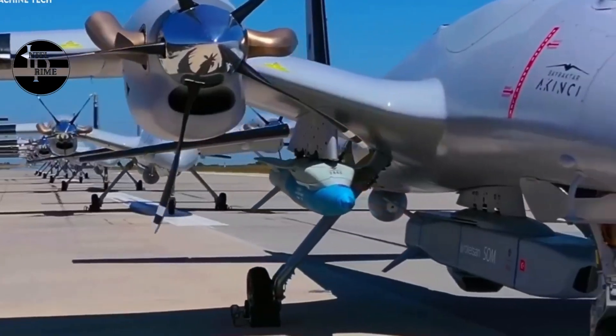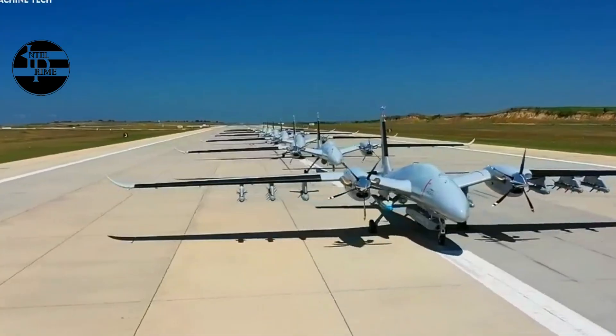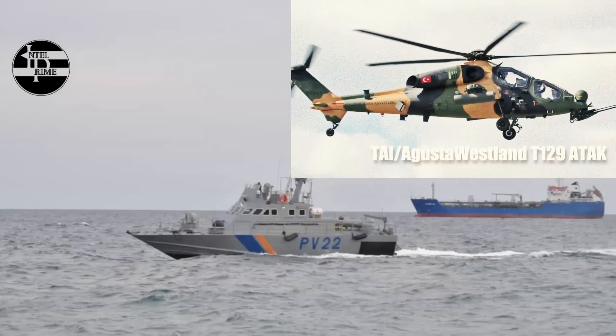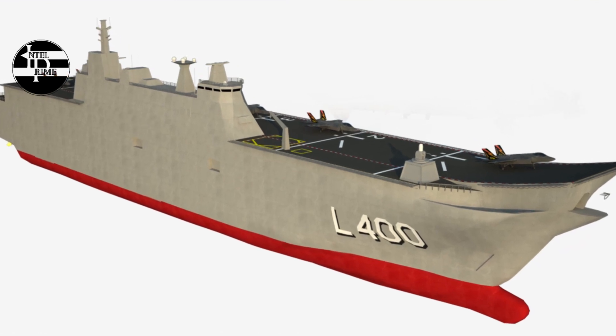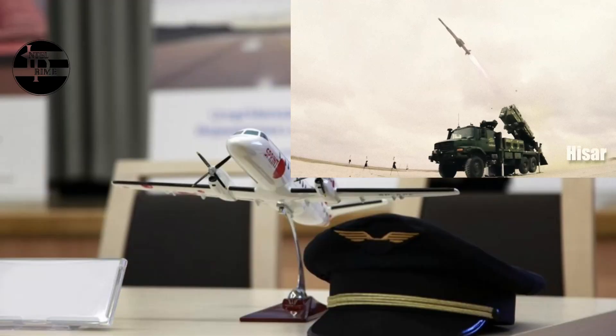Third, it allows the Navy to operate drones in more challenging environments, such as high seas and rough weather. The Akıncı drone is a powerful and versatile platform that, on the drone carrier Anadolu, will be used primarily for ISR and strike missions.